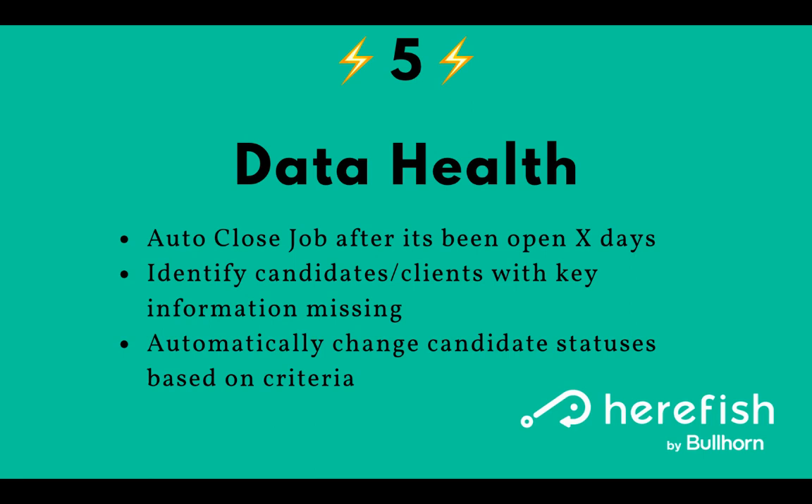We can also automatically update candidate statuses or client contact statuses based on criteria. For example, if your active candidates haven't had a note in a year, change them to inactive automatically. Or if candidate statuses show placed but they're not currently in an active placement, change them back to available — all sorts of things with those status triggers.